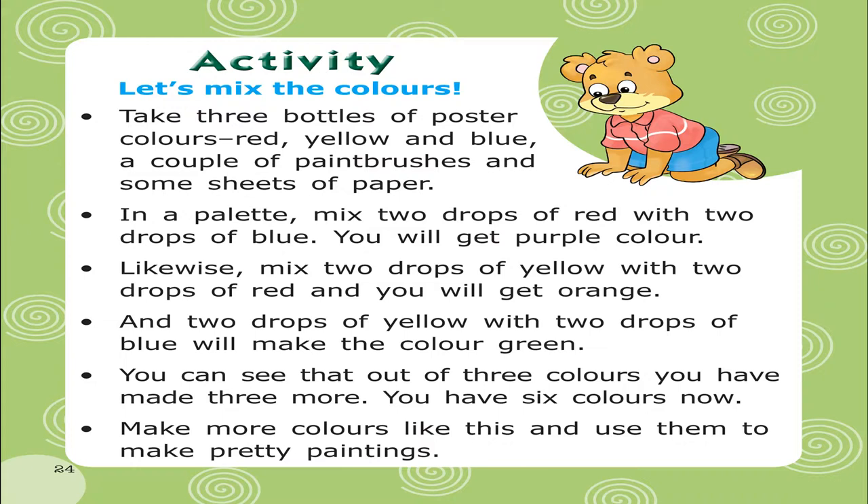You can see that out of 3 colors, you have made 3 more. You have 6 colors now. Make more colors like this and use them to make pretty paintings.